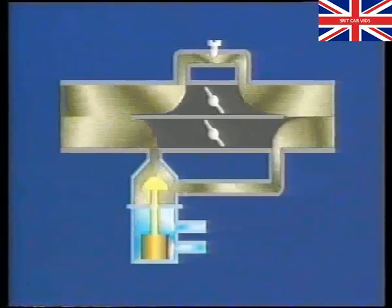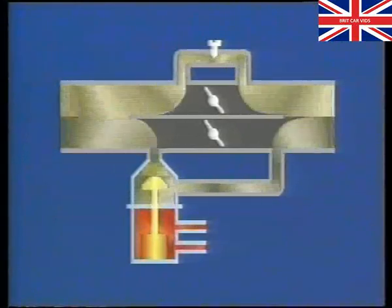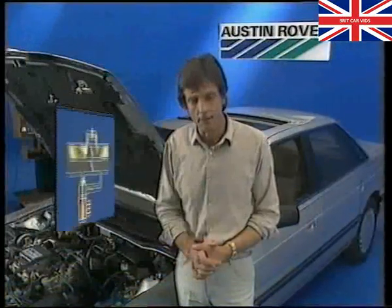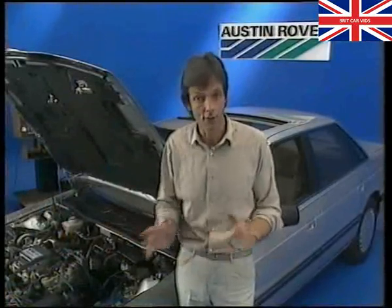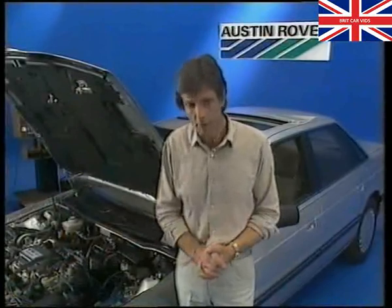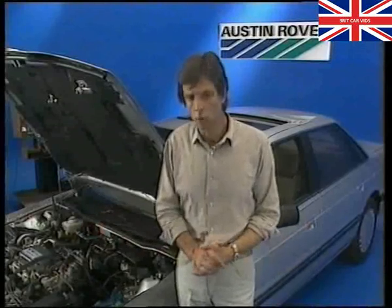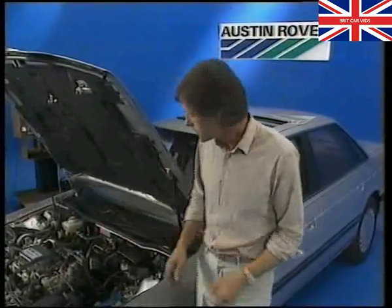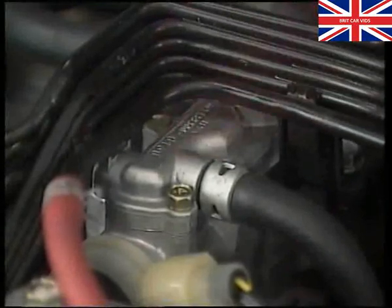As the engine warms up, the wax capsule expands, the fast idle valve closes, and the engine gradually returns to normal idle speed. If fast idle continues after the engine has warmed up, or is reduced during warm-up, then the valve could be faulty. Once the engine has reached normal operating temperature, idle speed is controlled by the electronic idle control valve, or EICV for short.